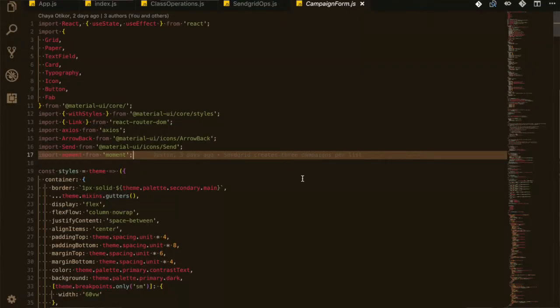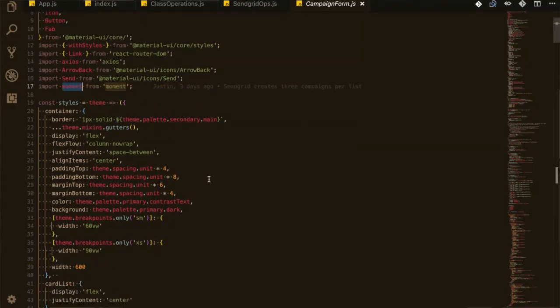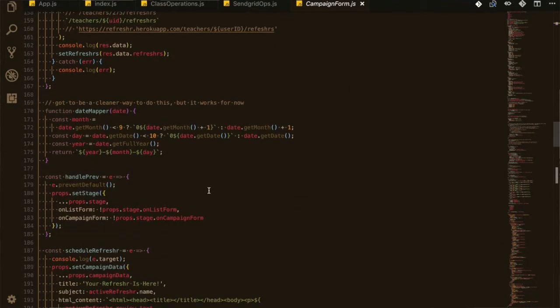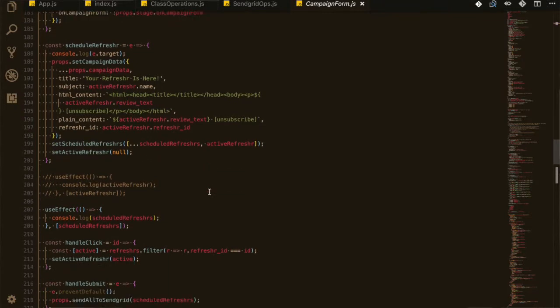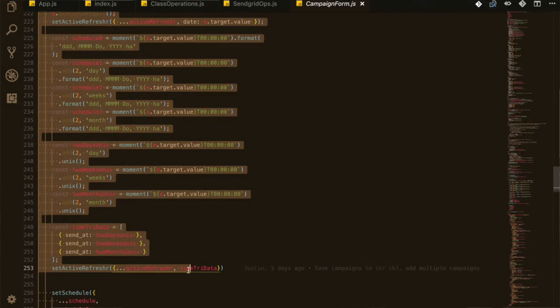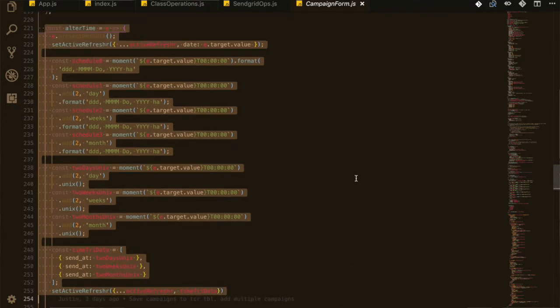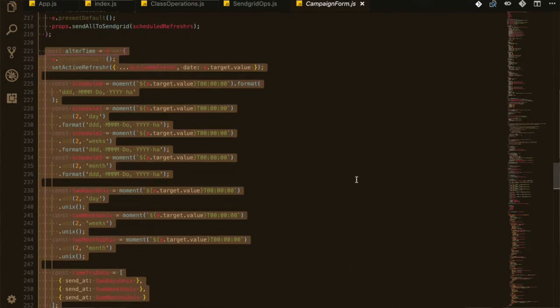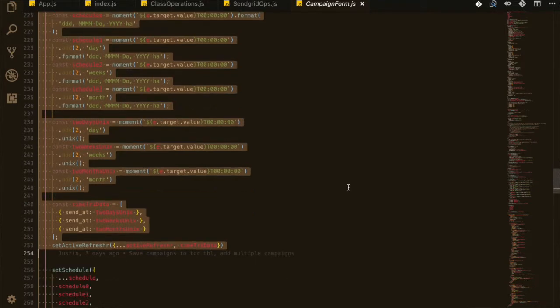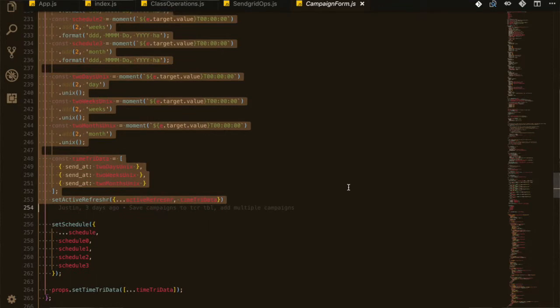For me personally this week, I was working on the SendGrid operation for sending out those three refreshers on a single click. I also implemented moment.js, which is a way to format time — grabbing input from the user and formatting the timing so it's easier to read and work with in general. I also played a bit with the UI and UX as well.